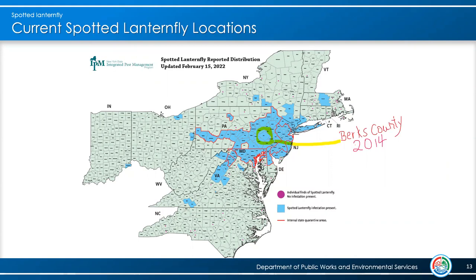This map is as current as we can get. It began in Berks County in eastern Pennsylvania in 2014 and has spread in all directions to adjacent states. You can see it popping up in counties not real close to where other populations are, which is a testament to how well they hitchhike and get moved around by people.